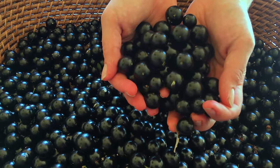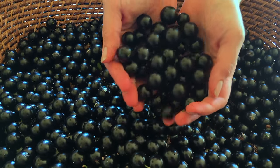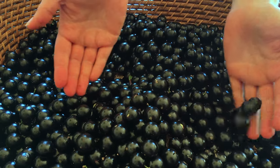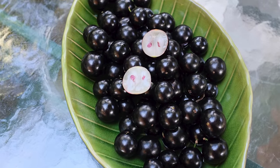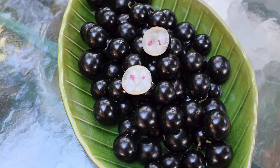Jabotacaba fruit look and taste similar to muscadine grapes. Dark purple skin covers soft white flesh. One to four seeds are in the center of each fruit.